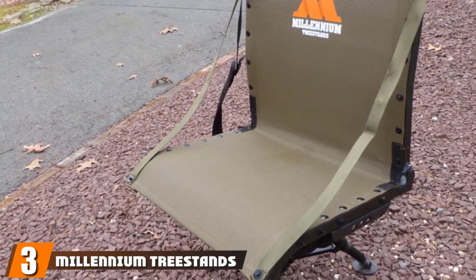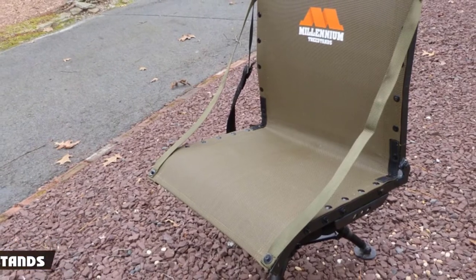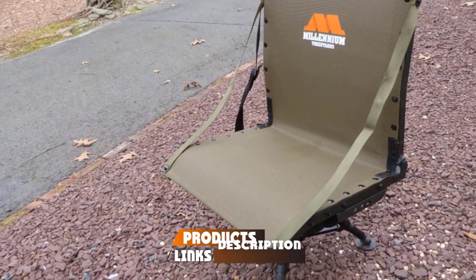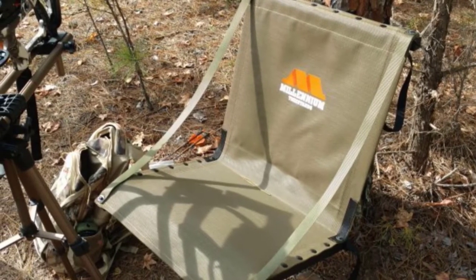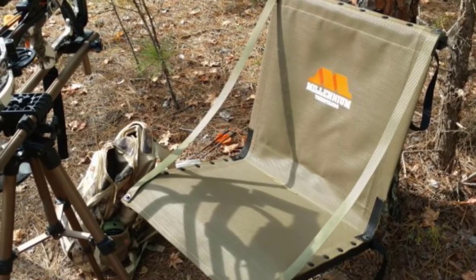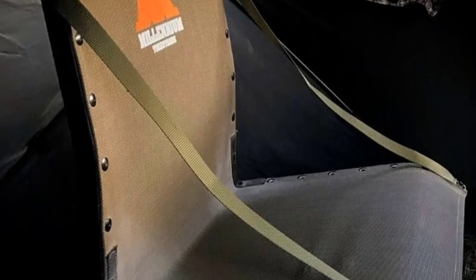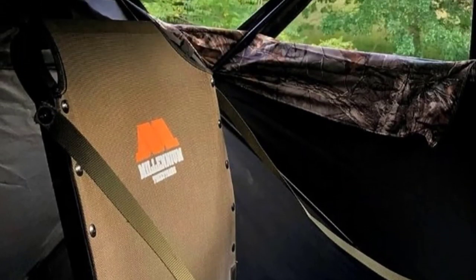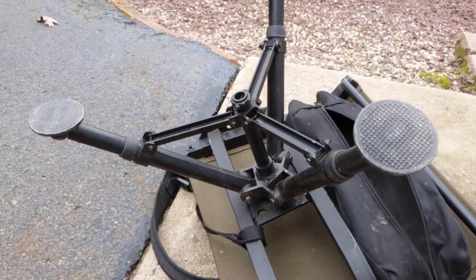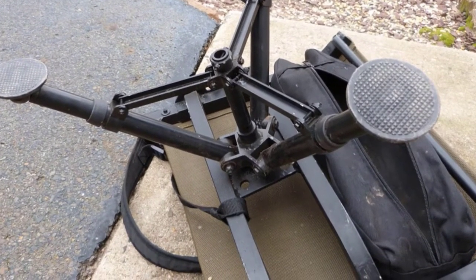The number three position is held by the Millennium Treestands Gun 100 Shooting Chair. The Gun 100 is the premium choice, possessing every feature you might want. Features like a 360-degree swivel base, adjustable tripod legs, and a full-back ComfortMAX seat have made many hunters happy. It's a sturdy chair thanks to an aluminum frame that folds up and collapses for easy movement. Millennium advertises this chair at 8.5 pounds, but in reality it is a little closer to 10. The quality of materials is evident everywhere — from silent swivel movement and powder-coated frame to the sturdy seat back fabric.